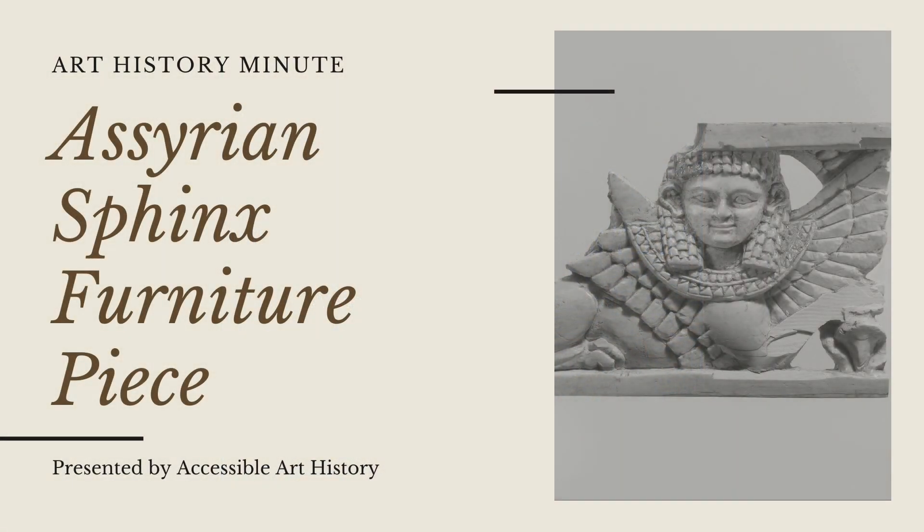Welcome back to the Accessible Art History YouTube channel. In this week's episode of Art History Minute, I'm showcasing a piece that would have been considered a major luxury in ancient times. This furniture plaque also helped to highlight cross-cultural exchange long ago. So to learn more, keep on watching.